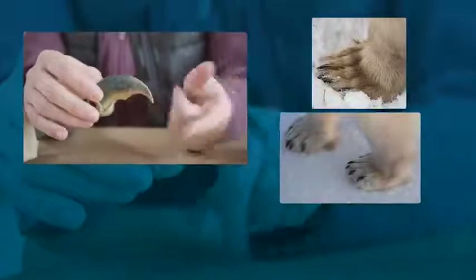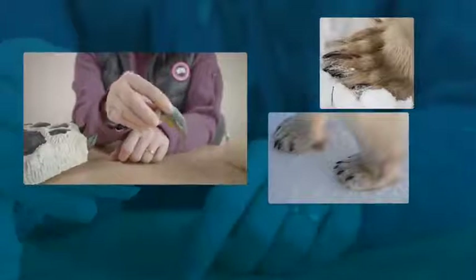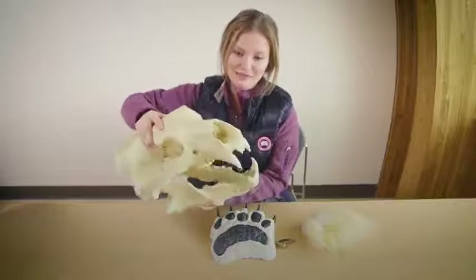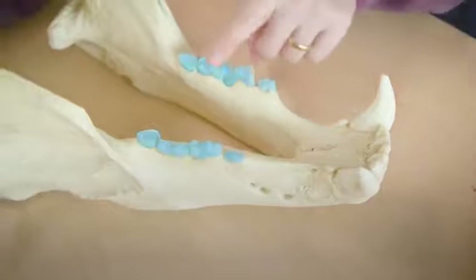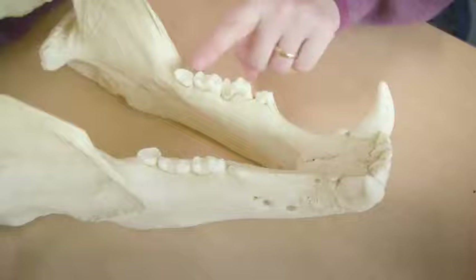Polar bear claws are thick and sharp. Their claws help them pull out slippery seals from underneath the water up onto the sea ice. Polar bears also have very big heads with really sharp teeth that help them hunt their prey, seals. They've got big canines at the front, and then very sharp back molars that help them shear blubber and fat off of their prey.